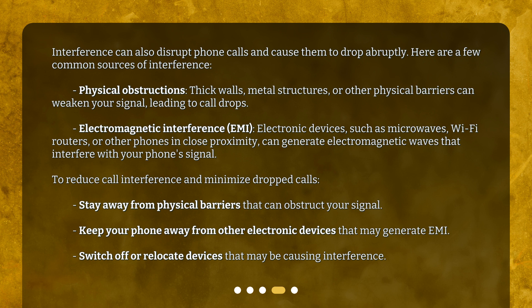Electromagnetic interference (EMI). Electronic devices such as microwaves, Wi-Fi routers, or other phones in close proximity can generate electromagnetic waves that interfere with your phone's signal. To reduce call interference and minimize dropped calls, stay away from physical barriers that can obstruct your signal, keep your phone away from other electronic devices that may generate EMI, and switch off or relocate devices that may be causing interference.